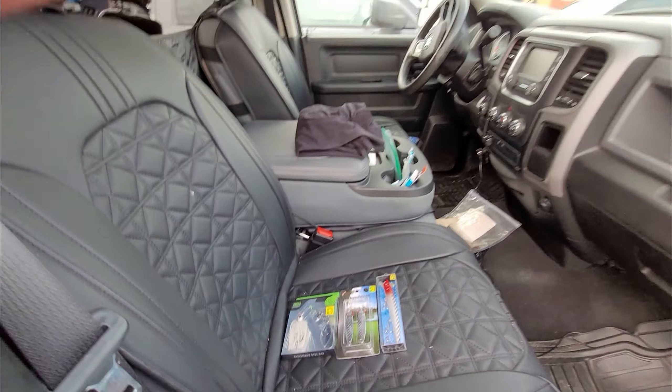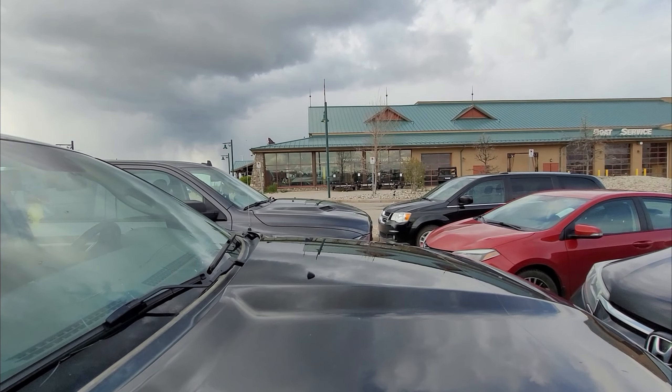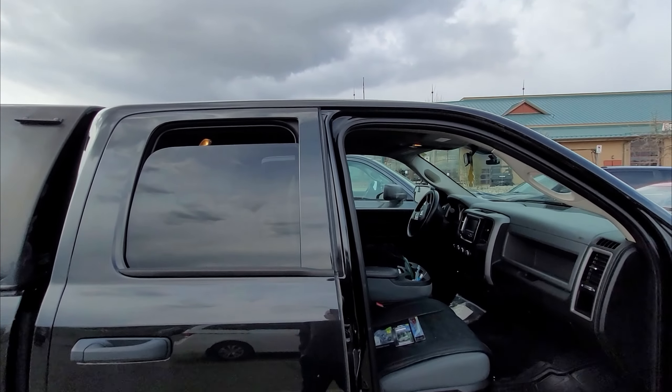We're going to go into Bass Pro Shops and see: is Dollarama really that much of a deal? Can I find something similar? We'll make that a little bit of a challenge and let you know what we find.